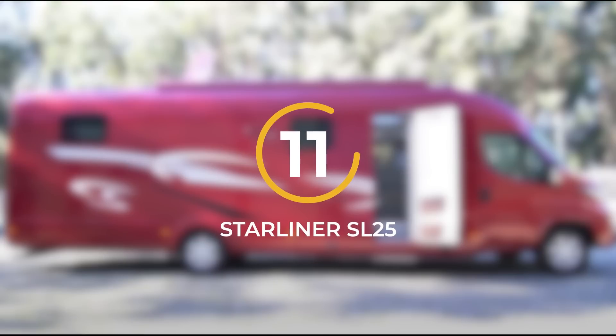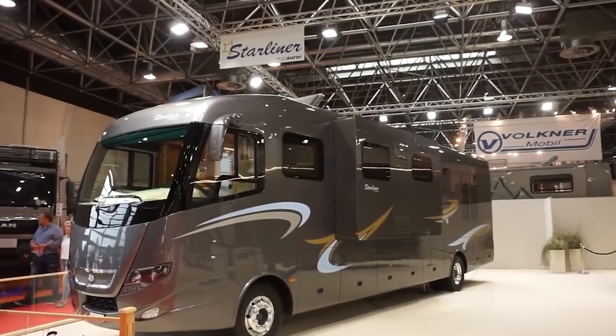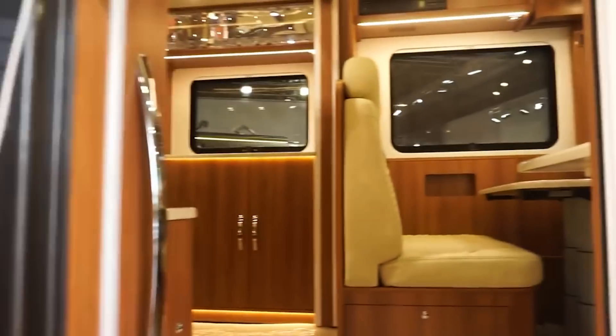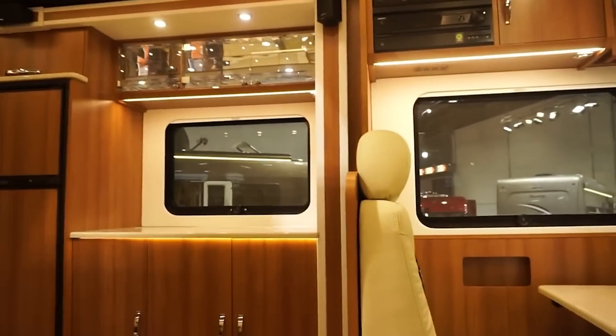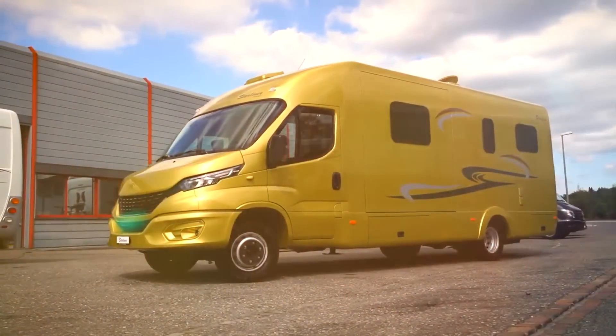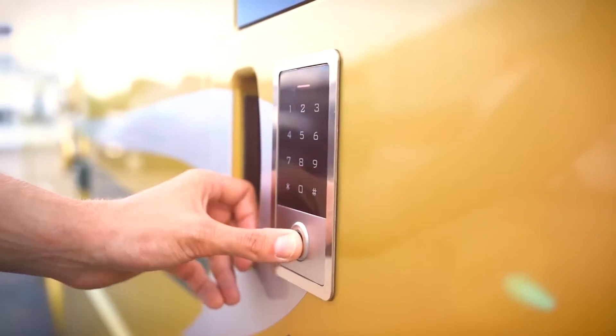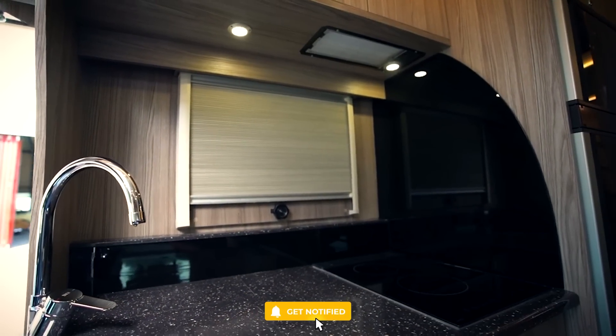Number 11: Starliner SL25. Introducing the exceptional Starliner SL25, a compact motorhome that defies expectations by seamlessly combining practicality with luxury and top-of-the-line amenities. Consider it your ticket to the world of opulence on-the-go, packed into a stylish and efficient package. Don't let its compact size fool you — the Starliner SL25 is designed to maximize space and functionality without compromising on the finer things in life.